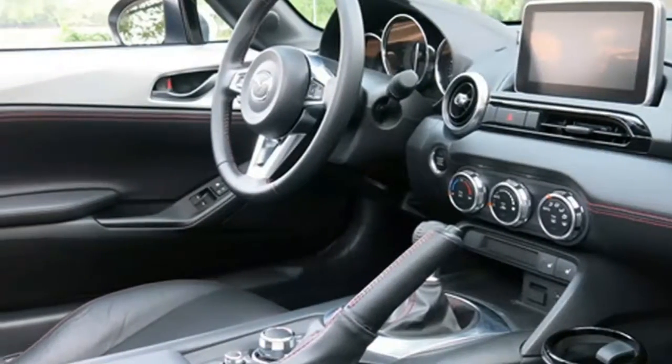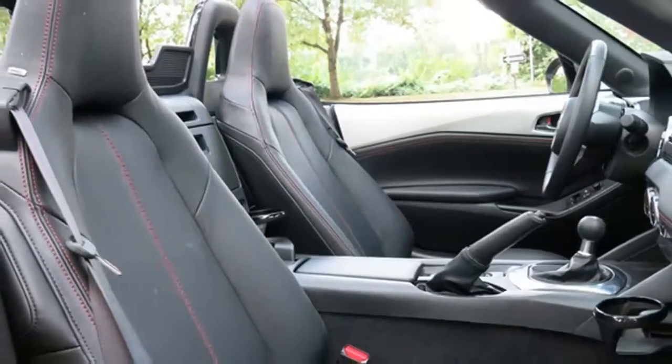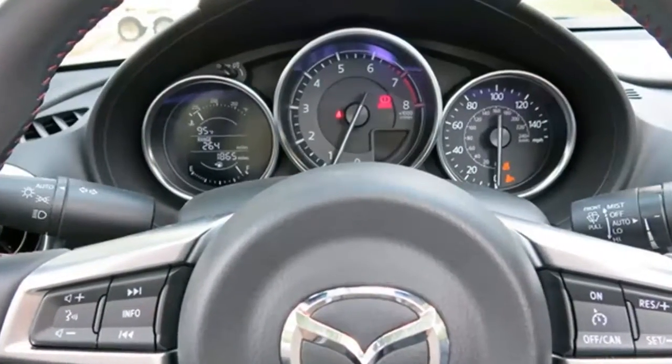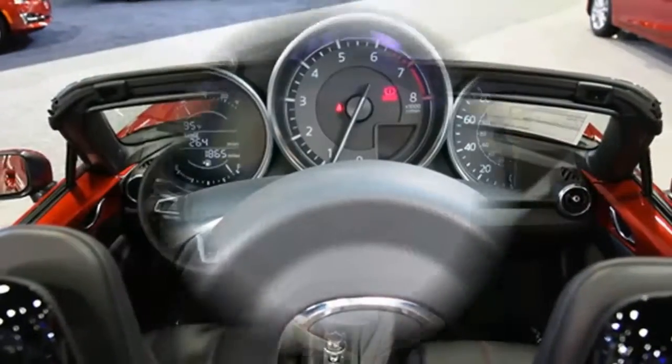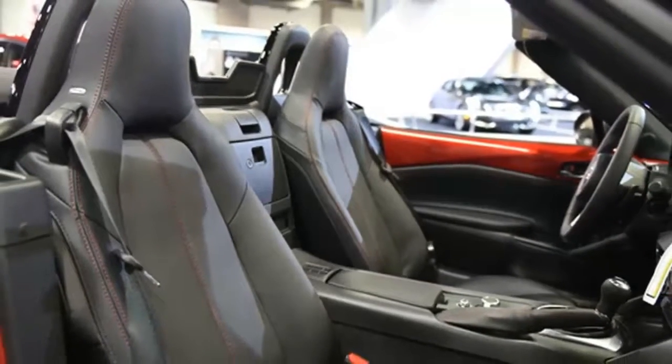Most test drivers say the available Mazda Connect infotainment system is user-friendly, noting that the high-mounted screen is easy to see. However, some think the system could be more straightforward and wish the touchscreen was embedded farther into the dashboard. Others note that the placement of the central control knob makes it easy to press accidentally.